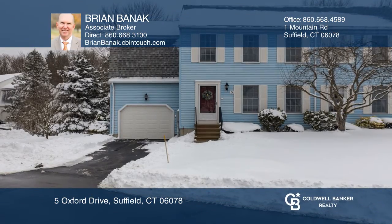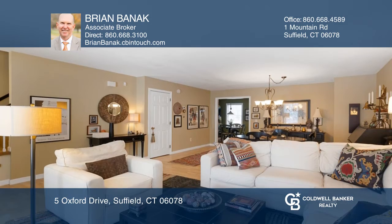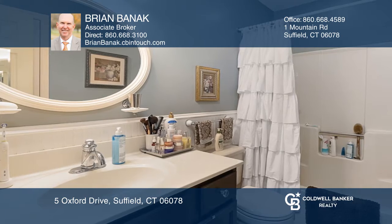This beautiful, spacious, and unique condo offers three bedrooms and two-and-a-half baths. A light and bright front living room with a fireplace opens to the formal dining room.